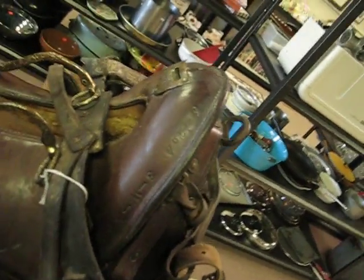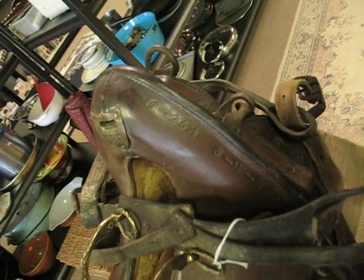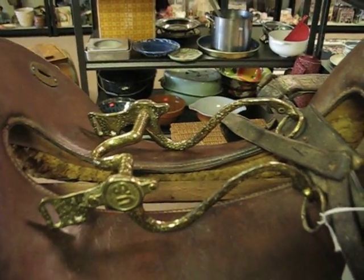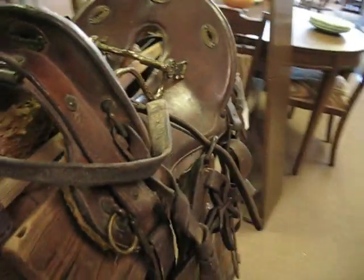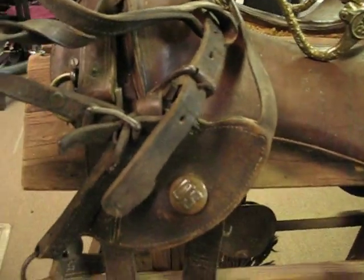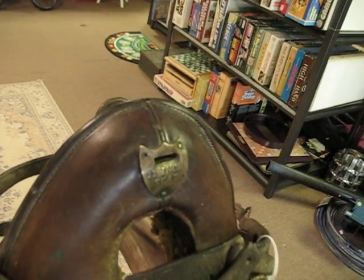It has codes stamped in it, of course the U.S. Cavalry bit, it has U.S. Cavalry markings, brass hardware, and an 11-inch seat.